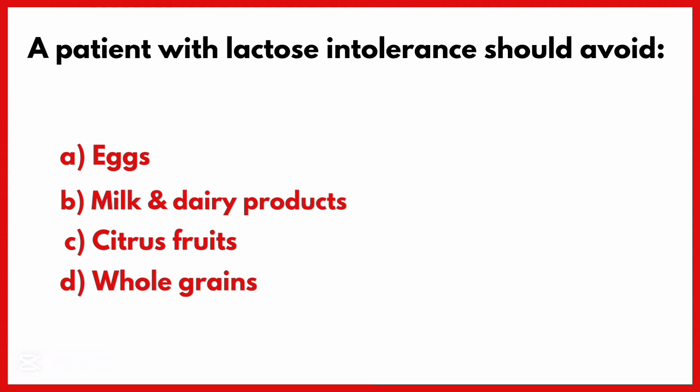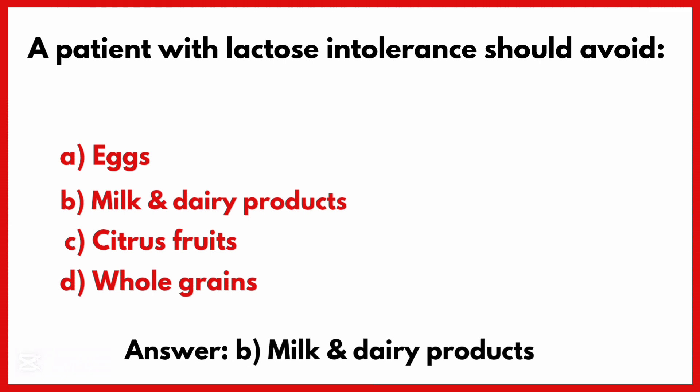A patient with lactose intolerance should avoid. Correct answer is Option B: Milk and dairy products.